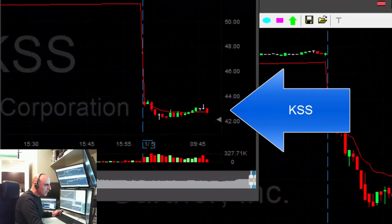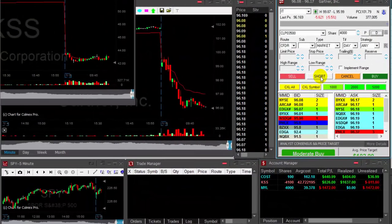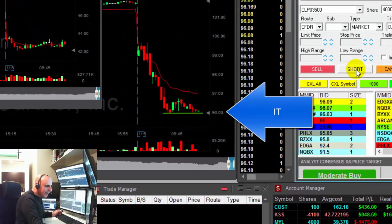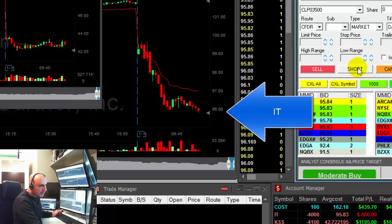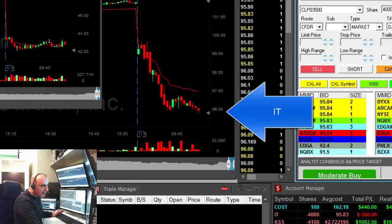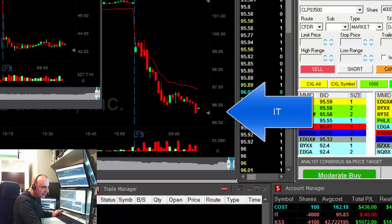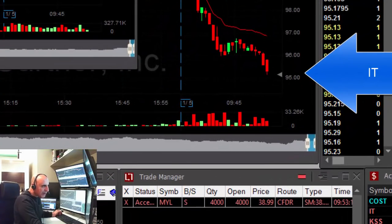I want to add to KSS — just added 4,000 shares. It's a nice reversal here. Hope the second trade will work out. I was waiting for IT to break down under $96 — that's very nice momentum right under $96. Okay, here we go. I am risking quite a lot here but it just looks perfect — I love it.